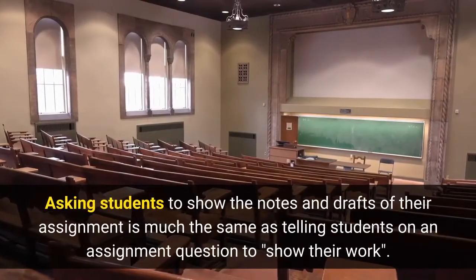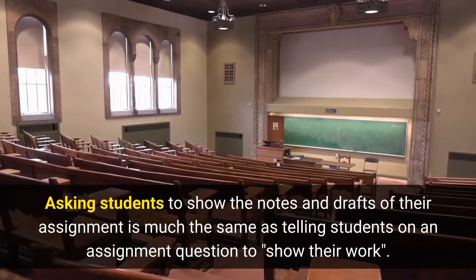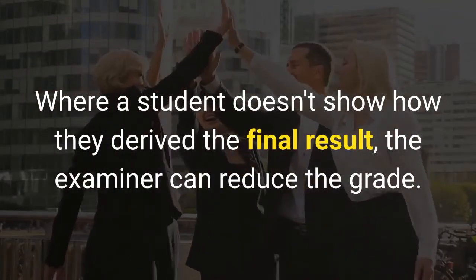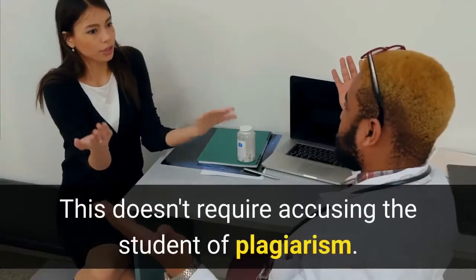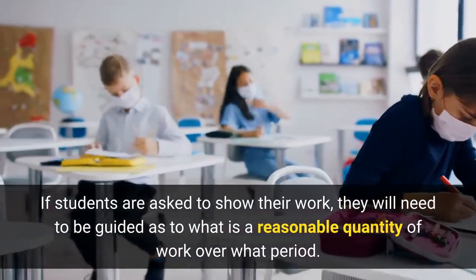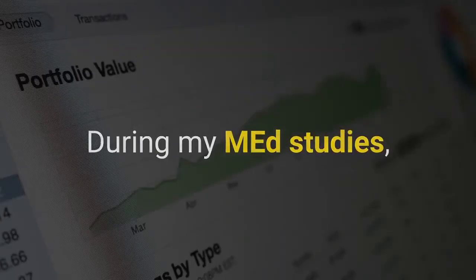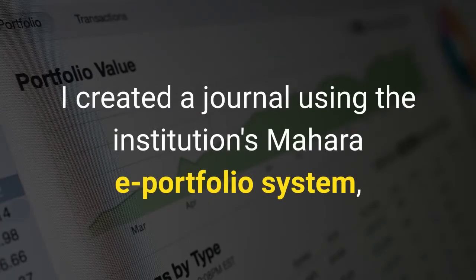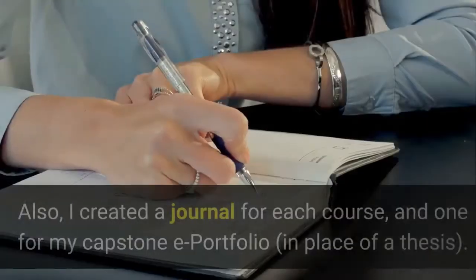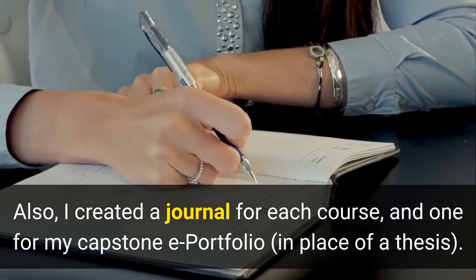Asking students to show the notes and drafts of their assignment is much the same as telling students on an assignment question to show their work. Where a student doesn't show how they derived the final result, the examiner can reduce the grade. This doesn't require accusing the student of plagiarism. If students are asked to show their work, they will need to be guided as to what is a reasonable quantity of work over what period. During my med studies, I created a journal using the institution's Mahara ePortfolio system, in which I recorded my impressions of the program. I also created a journal for each course, and one for my capstone ePortfolio, in place of a thesis.